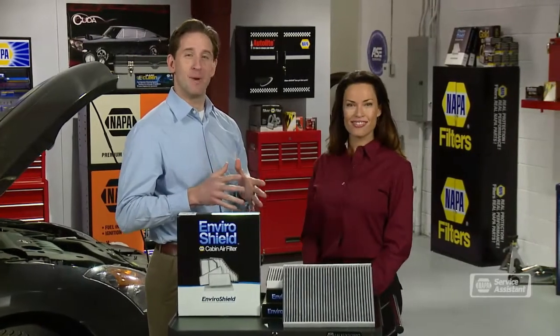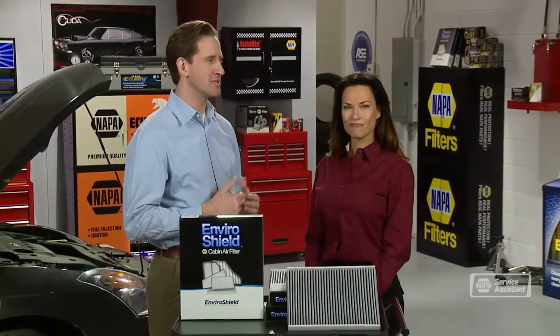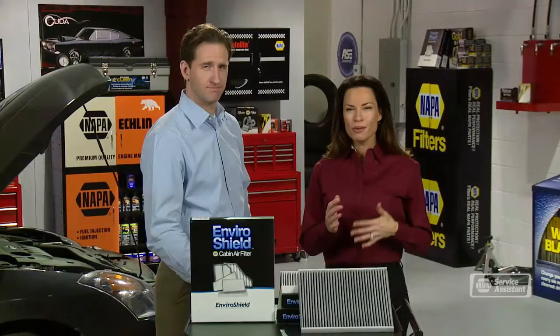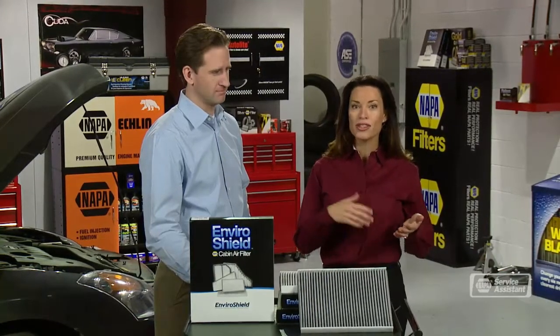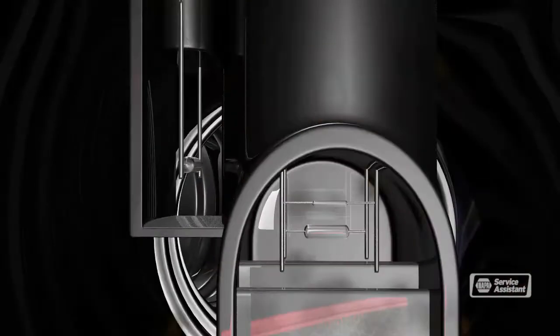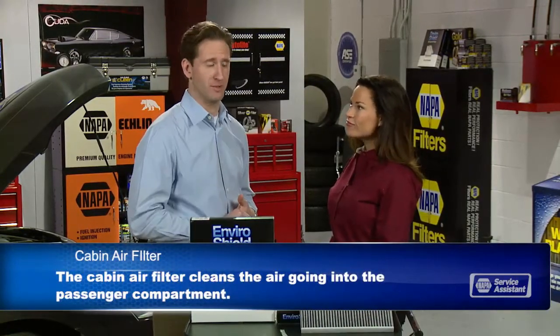I want to talk today about cabin air filters. There seems to be some confusion about them. Much of the confusion comes because prior to the 2000 model year, very few vehicles had cabin air filters, so people confuse their cabin air filter with the engine air filter. Every vehicle has an engine air filter that cleans the air going into the engine, but not all have a cabin air filter that cleans the air going into the passenger compartment.